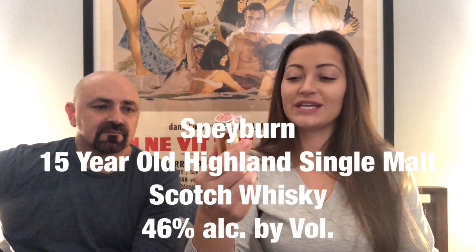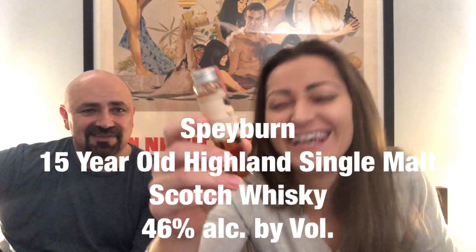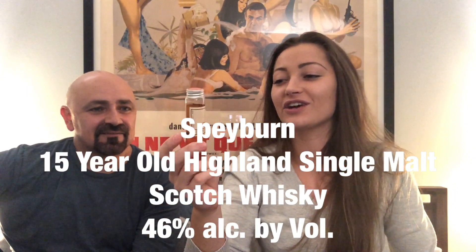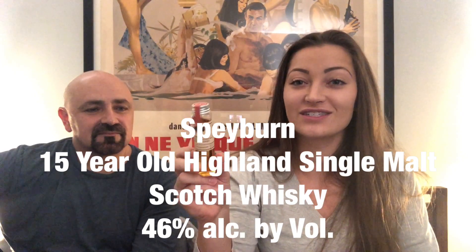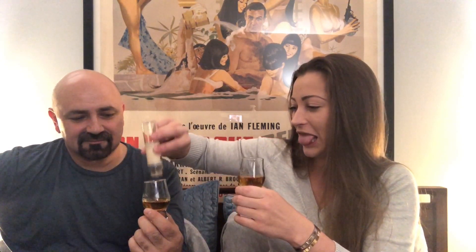The last one is Spayburn. We're both gonna like this — we like highland scotches. Single malt, 15 years. A lot of people think that a young scotch isn't a good scotch, but sometimes a scotch can hit its peak young. So this is considered young for a single malt — it's like the rebellious teenager phase.